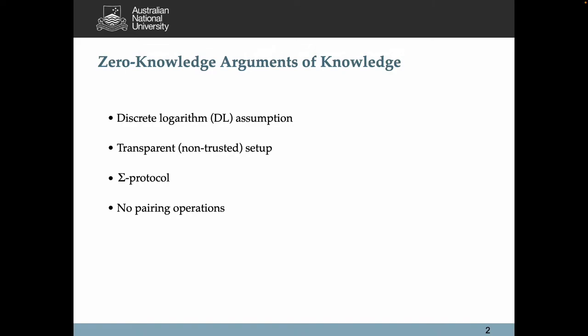Flash proofs are three-round sigma protocols under the discrete logarithm assumption with a transparent setup. They do not require any pairing operations.